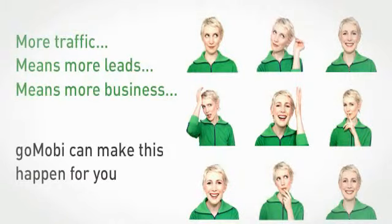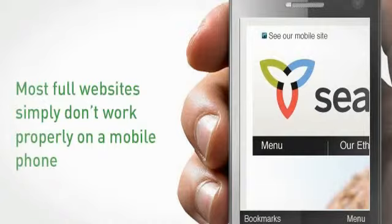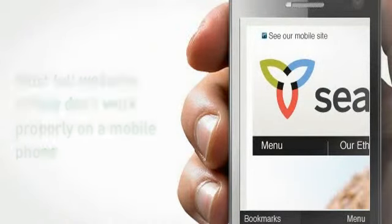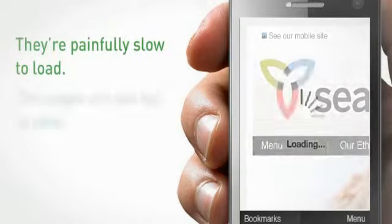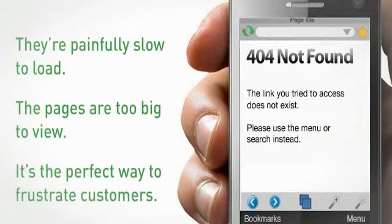GoMobi can make this happen for you. But you say, we already have a website — though not one that's made for mobile phones. Problem is, most full websites simply don't work properly on a mobile phone. You probably know the experience: they're painfully slow to load, the pages are too big to view. It's like seeing the web through a moving keyhole, and it's the perfect way to frustrate customers too.